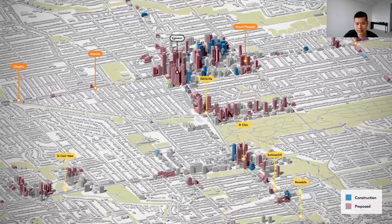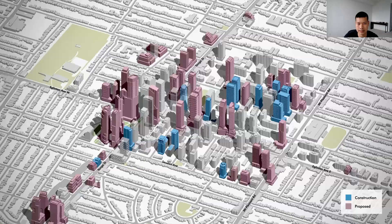Moving north, this is an image of midtown Toronto with Yonge Street running along the center. Note the development clusters at Yonge and Eglinton, Yonge and Davisville, and Yonge and St. Clair. Taking a closer look at the Yonge and Eglinton neighborhood, right at the intersection you have towers proposed upwards of 65 stories, with heights tapering off on streets immediately north, south, and east along Eglinton Avenue.